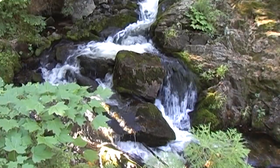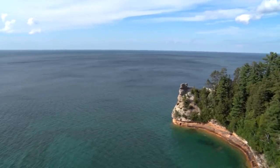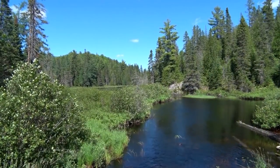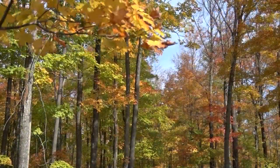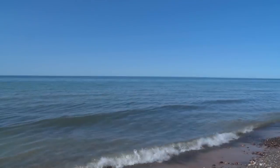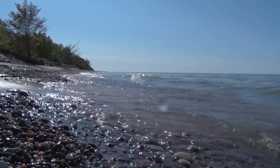Sit back and relax, that's all tonight right here on Discovering. The secret streams that flow beneath the cliffs of colored stone. Forest thick and healthy with birch and pine and oak. Surrounded by the greatest lakes this world has ever known.